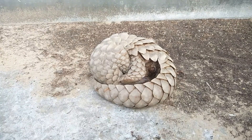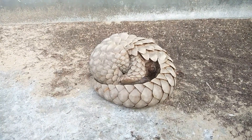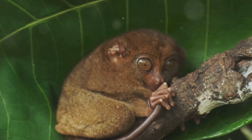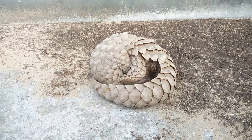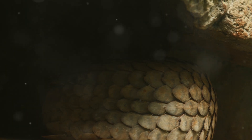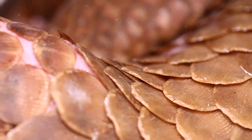There are eight species of pangolins — four in Africa and four in Asia. Each species has unique characteristics and adaptations. The ground pangolin is a skilled digger, while the tree pangolin is adapted for life in the canopy. The Chinese pangolin and the Sunda pangolin are critically endangered. The Indian pangolin and the Philippine pangolin are also facing serious threats. All eight species are listed under the Convention on International Trade in Endangered Species of Wild Fauna and Flora, or CITES.